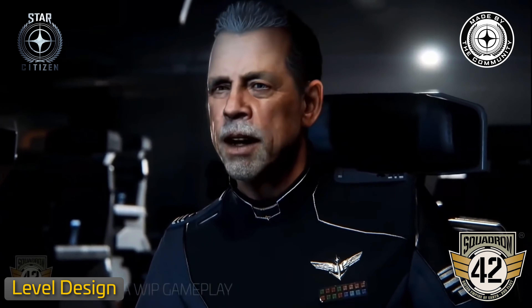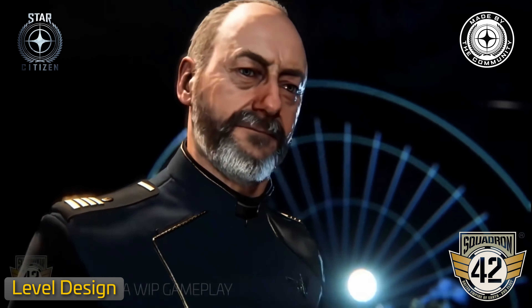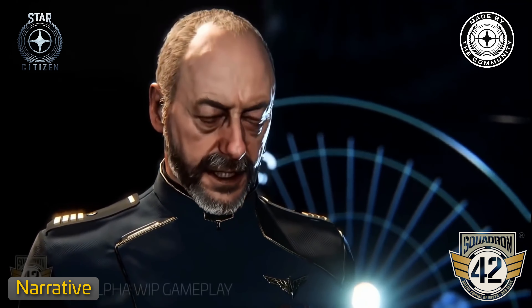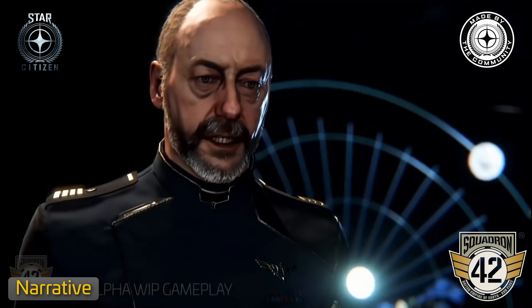In August, the level design team focused on Idris interstitials. Social, narrative, and AI content collaborated on crew behaviors, adding background vignettes in the Idris hangar for player immersion, including maintenance and pre-flight preparations. Efforts to make the Idris subtly move during interstitials began, enhancing the experience.